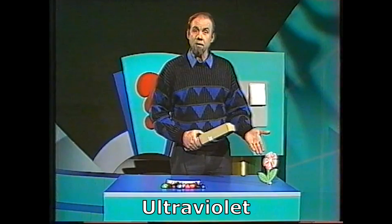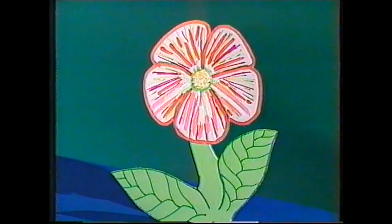Yet bees can see things that we can't — they can see ultraviolet. Let's take the lights down and see what the bee can see. The bee sees this because I've hit the flower with ultraviolet light from a lamp. Notice at the bottom you've got all sorts of bright streaks of light — they act like a runway, telling the bee where to land. It crawls in, gets its nectar, and flies off with pollen. Yet in full sunlight, we don't see those marks at all.